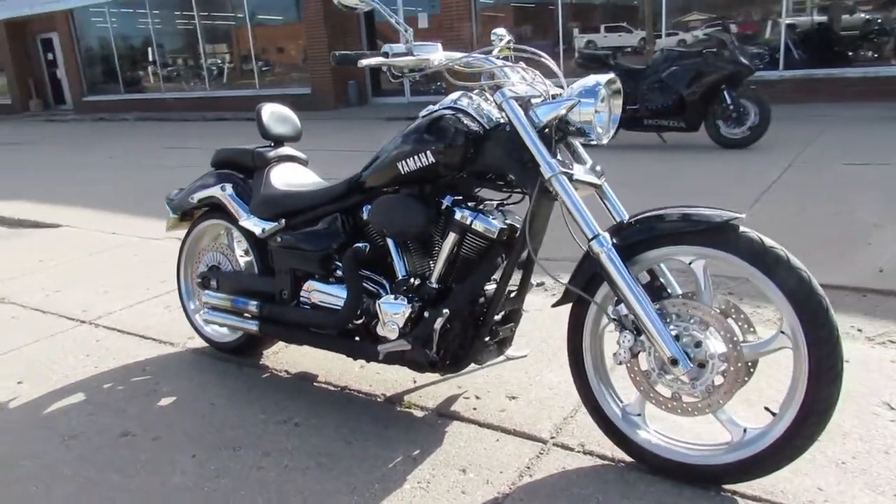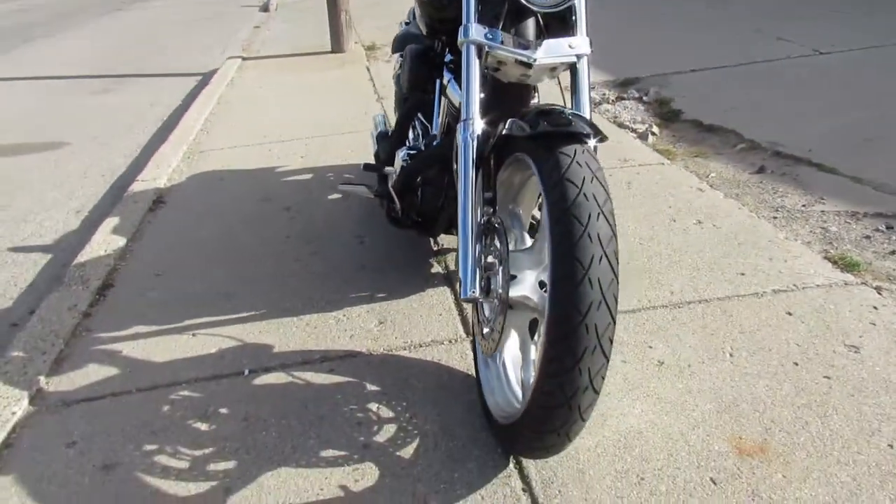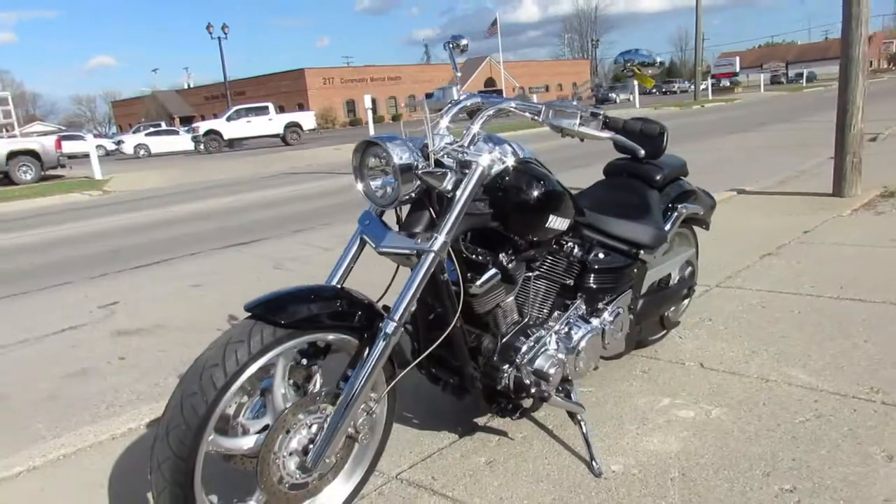Hey guys, ApprovalPowerSports.com here doing some videos on a Yamaha we just got in. It's a 2014 Raider S for sale, only has 6,615 miles on it.